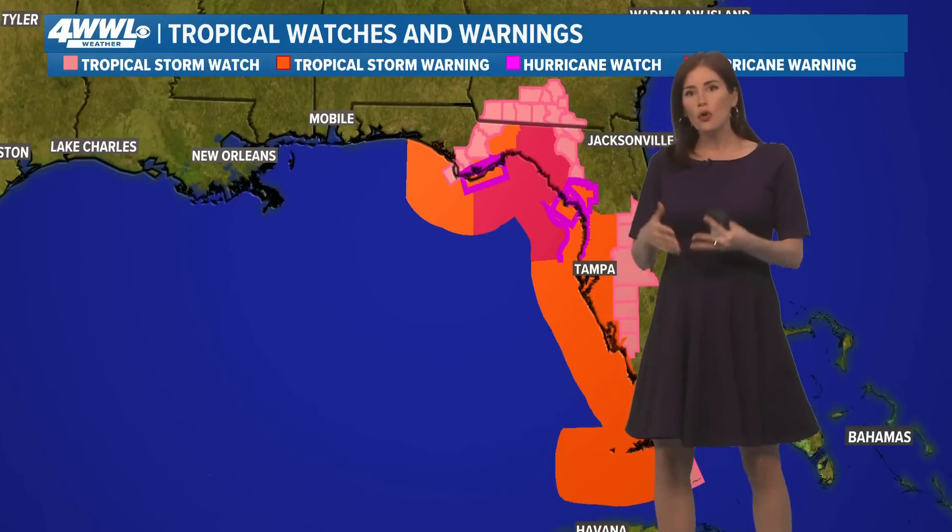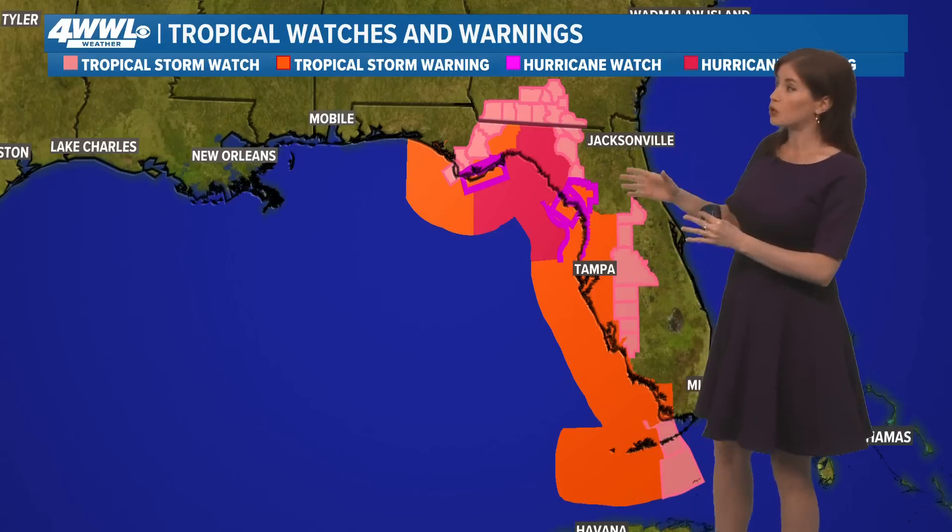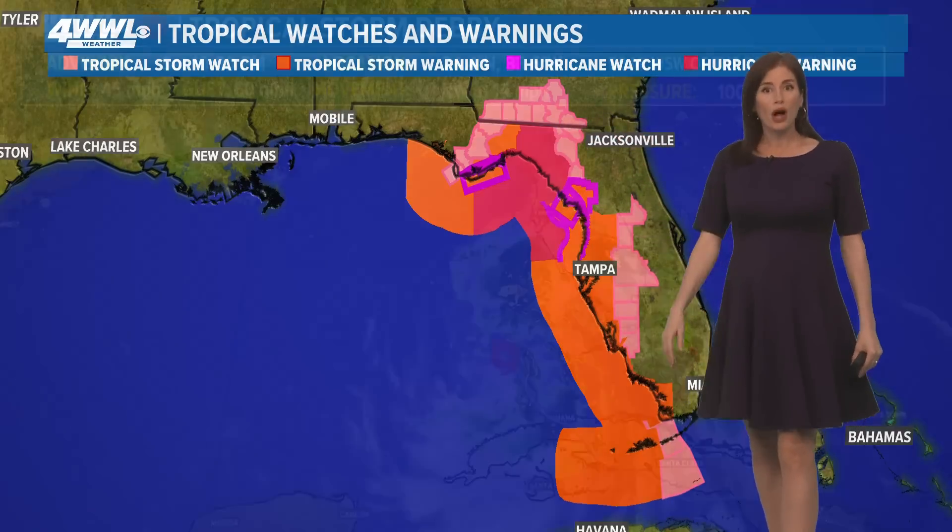Let's move into the tropics. We have no areas really to watch aside from that one tropical storm, so we do have our fourth named storm, Debbie, and you can see the hurricane and tropical storm watches and warnings out across a big chunk of Florida.